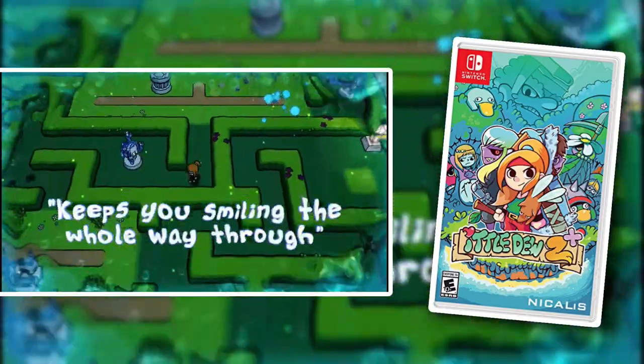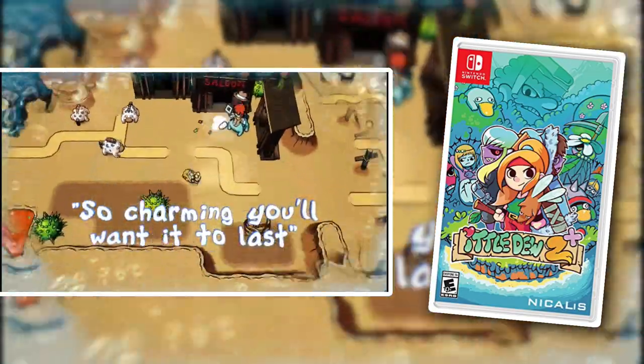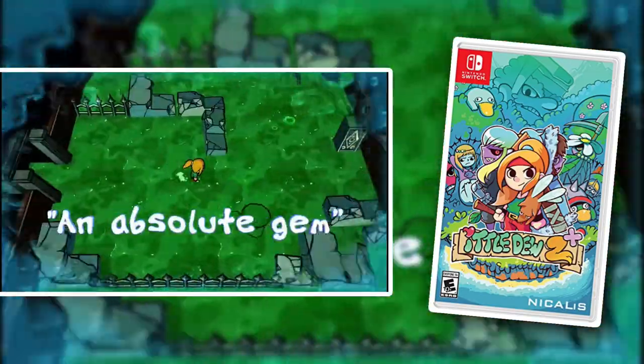Ittle Dew 2. This is a sequel to the first game, so I would recommend both of them. Ittle Dew is basically a Zelda-like game that plays sort of like A Link to the Past and Zelda games from that era, except it does have more of a sort of 3D art style — kind of a cartoony art style. But it's a really fun game. If you love Zelda games, especially top-down Zelda games, then you will really enjoy Ittle Dew or Ittle Dew 2.